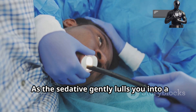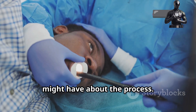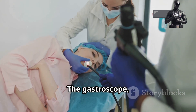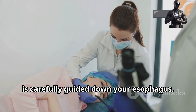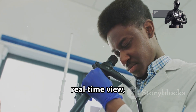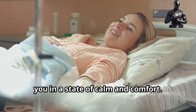As the sedative gently lulls you into a state of relaxation, the procedure begins. This sedative is designed to make you feel at ease, reducing any anxiety or discomfort you might have about the process. The gastroscope, a thin flexible tube equipped with a tiny camera, is carefully guided down your esophagus. This advanced piece of medical technology allows the doctor to navigate through your upper digestive tract with precision. Don't worry, you won't feel a thing — the sedative works effectively to keep you in a state of calm and comfort.